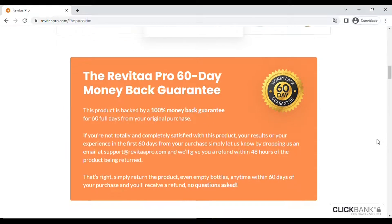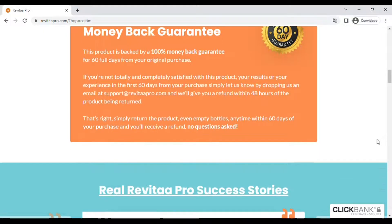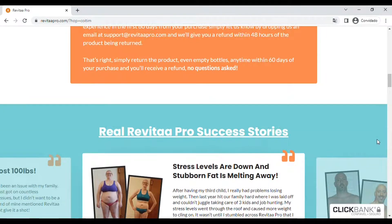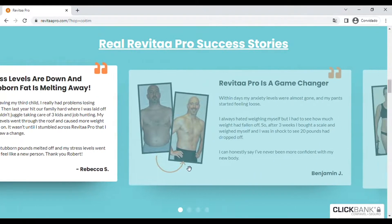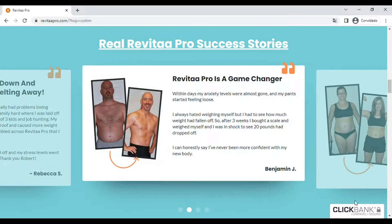If you are here watching this Revital Pro review video, it is because you want to know more information about this product. Revital Pro is a natural health supplement used for significant weight loss and to relieve stress. The manufacturer states that belly fat is linked to high cortisol levels, and these high levels are found in the stress state. Revital Pro contains in its formula selected ingredients that help you control your anxiety, stress, improve energy levels, and burn fat for weight loss.